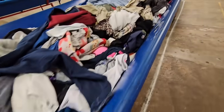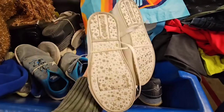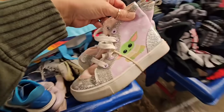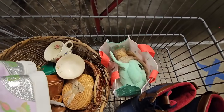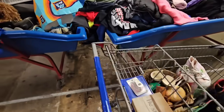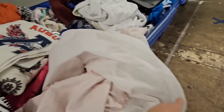Oh my gosh, some Yoda shoes - are these in Ren's size? They're in her size! Oh my gosh, I'm definitely gonna post a picture of her in these shoes with her baby Yoda and her baby baby Yoda and her baby Yoda ears that we got the other day too. What is this? It looks very nice, like a linen.